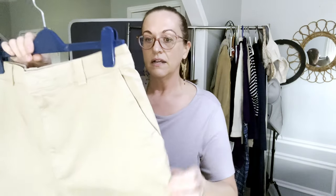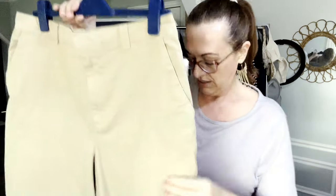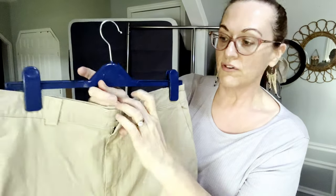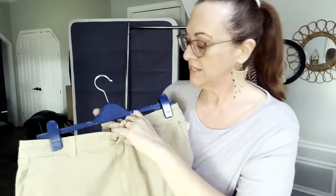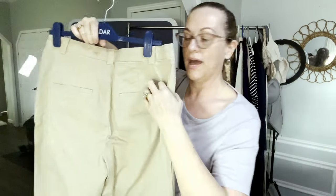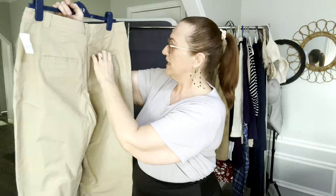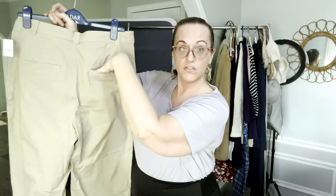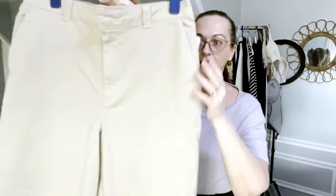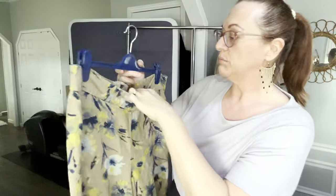I found several pairs of Gap new-with-tags pants. These are size 12 tall khakis, straight leg, hook front. They have real back pockets for your cell phone and hip side pockets.